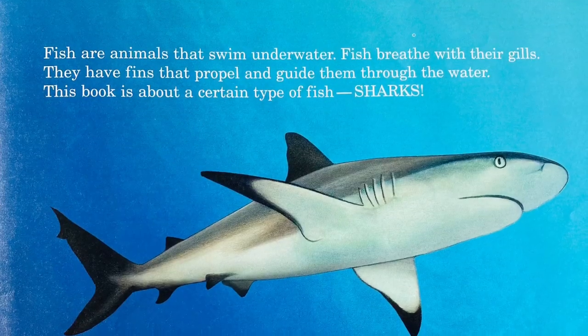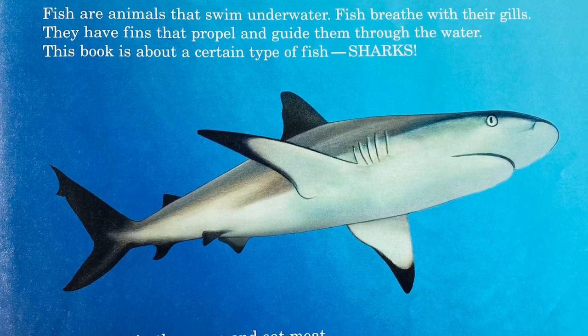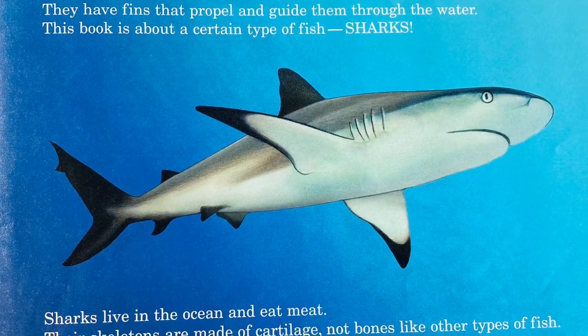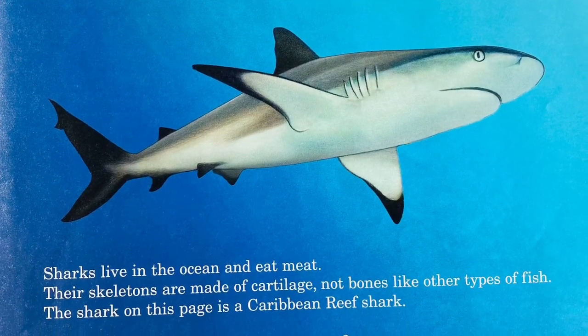Fish are animals that swim underwater. Fish breathe through their gills. They have fins that propel and guide them through the water. This book is about a certain type of fish: sharks. Sharks live in the ocean and eat meat. Their skeletons are made of cartilage, not bones like other types of fish.